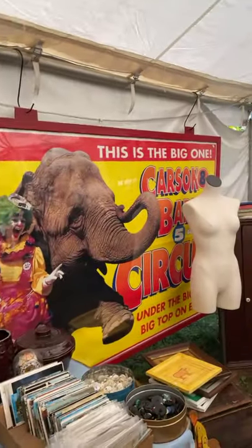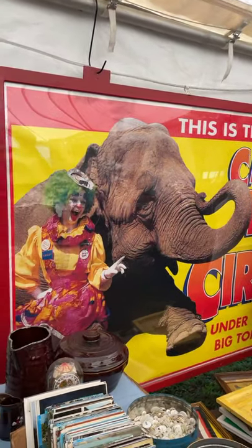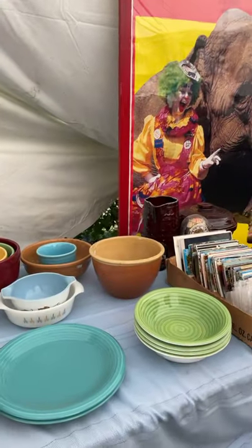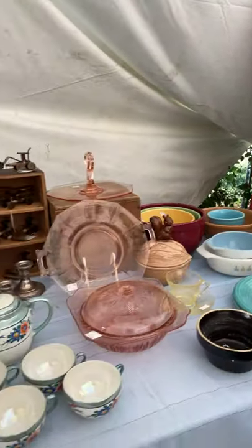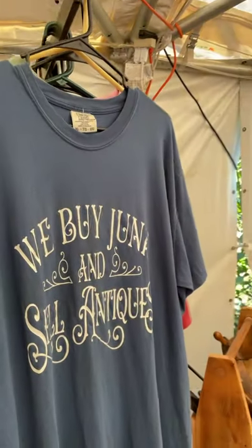And then things like this — I love a big statement piece from the circus. Unfortunately our mannequin is a little underdressed right now — we sold the shirt — but it's all okay.